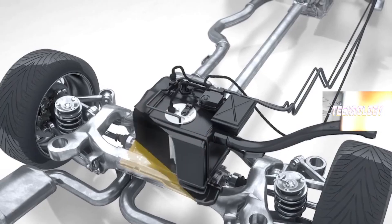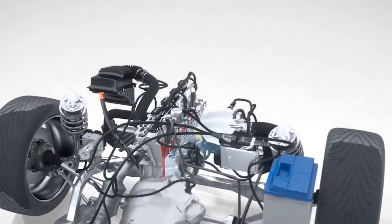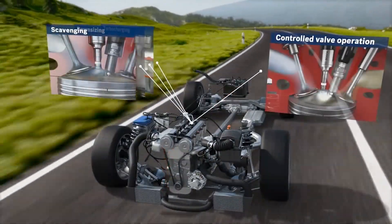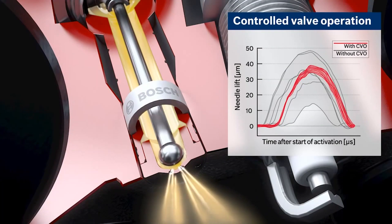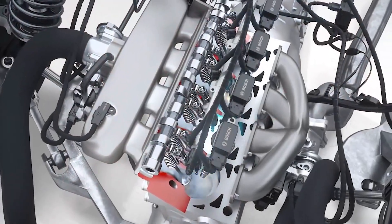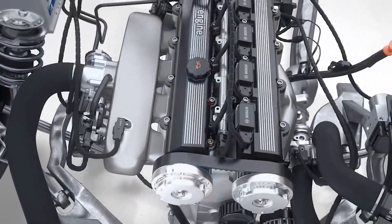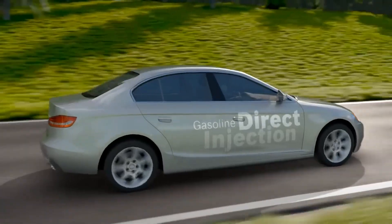Overall, direct injection systems offer several benefits compared to traditional port fuel injection systems, including fuel efficiency, power output, and emissions control. So next time you hear direct injection, think of it as the superstar fuel delivery system that's here to revolutionize your engine's performance while looking fabulous doing it.